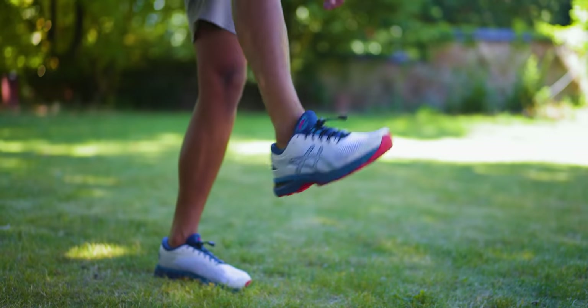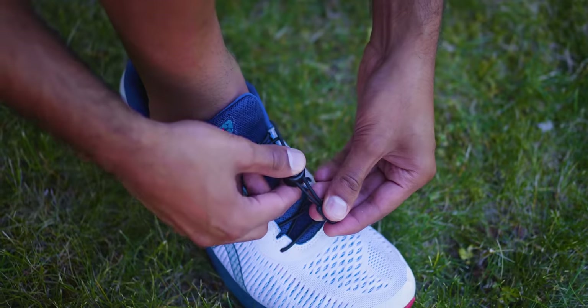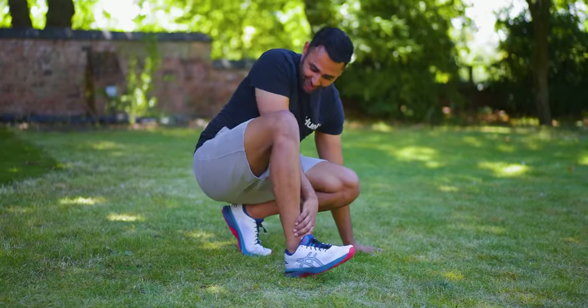It takes a third of the time. They don't come undone. There's never a trip hazard. You can adjust tension on the fly. Plus, I think they just look cleaner too.